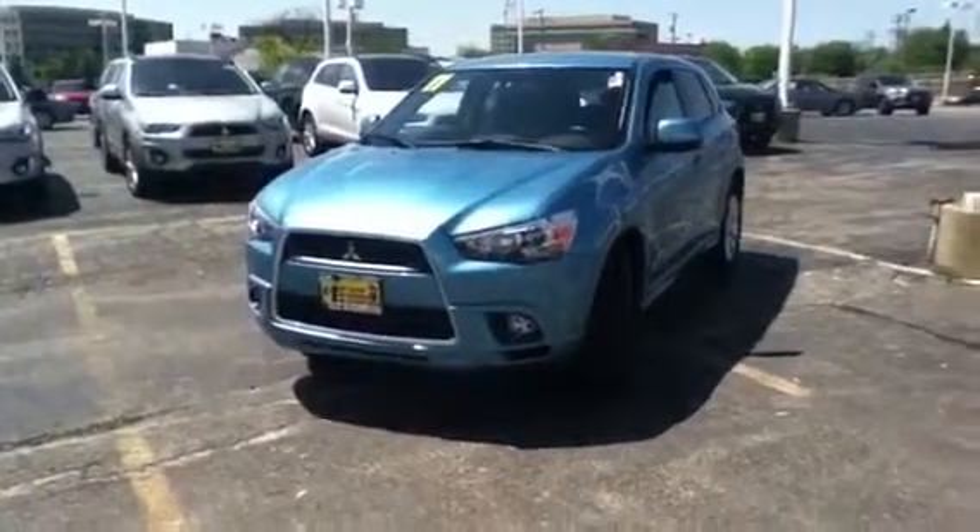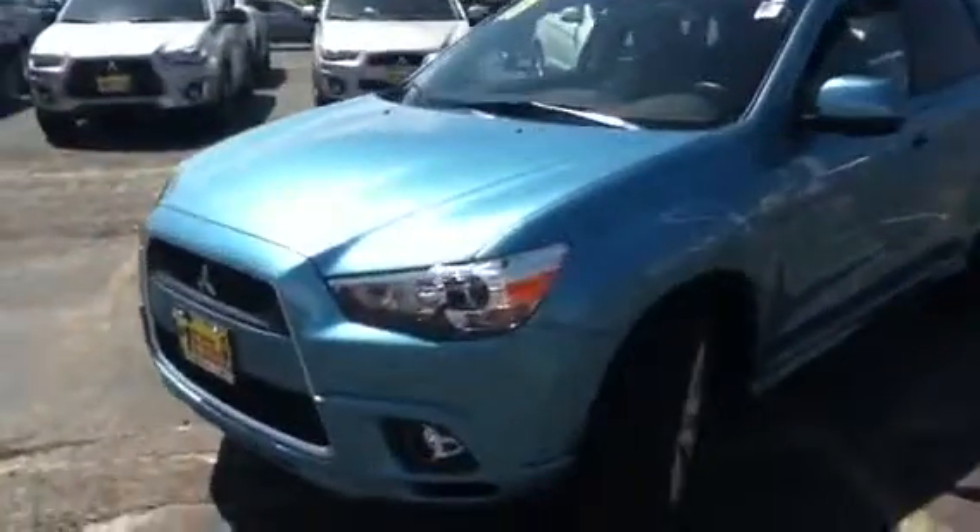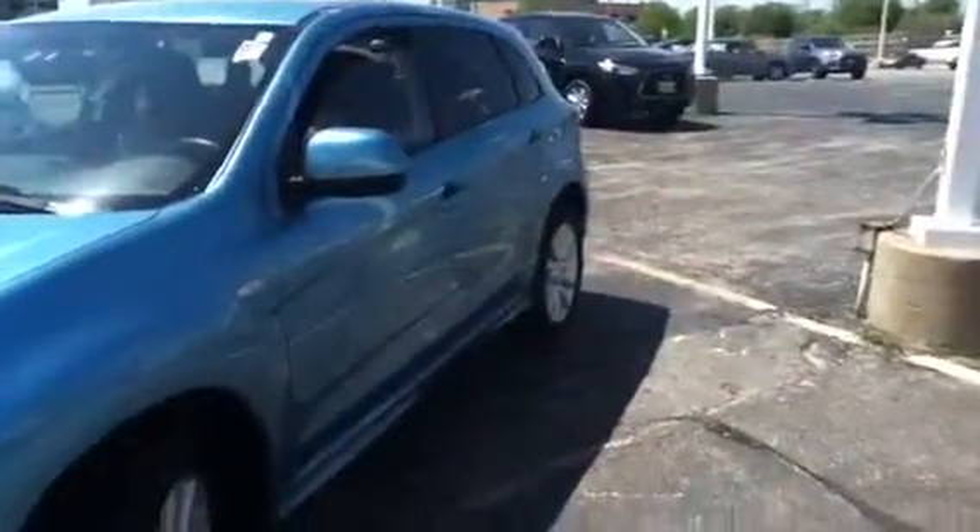Hi Lisa, Mike Rizzo from Max Matz Mitsubishi in Downers Grove. Doing a quick walkaround video for you on our 2011 Mitsubishi Outlander Sport that you inquired about.